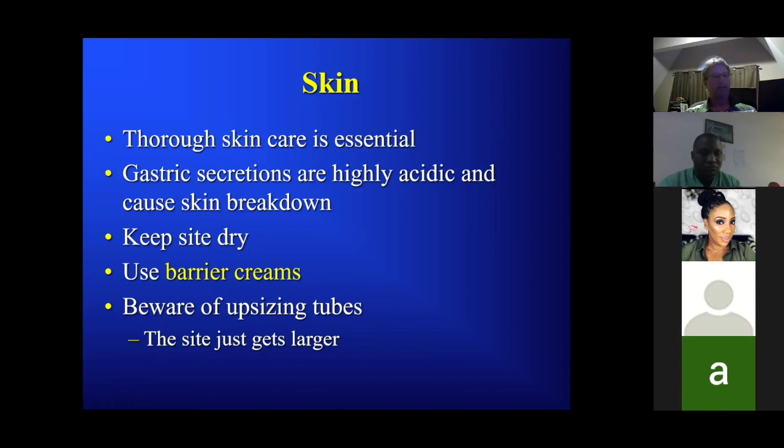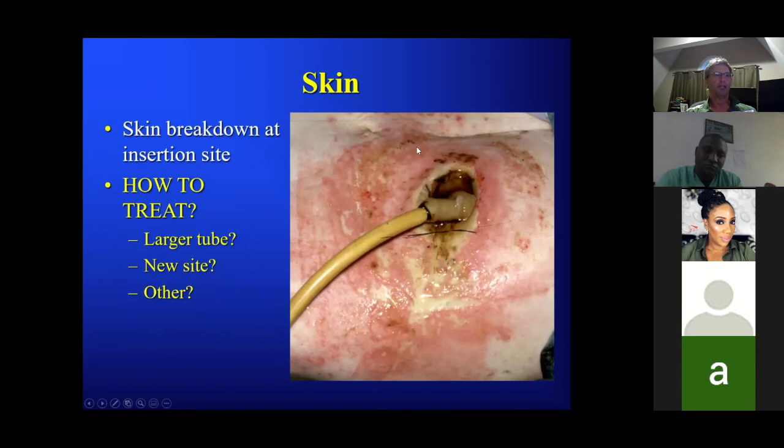Pericatheter leakage can be difficult or impossible to avoid. The standard request is: 'there's leakage around the catheter, let's put a larger catheter in to seal the hole.' That really doesn't work — it just creates a larger local hole. Here's a pretty ugly case: erythema, lots of infection, a big hole. Treatment: local skin care, antibiotic skin care, sometimes a plastic surgeon. The idea is to avoid this from happening because once you're here, it can be difficult to deal with.